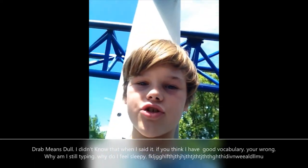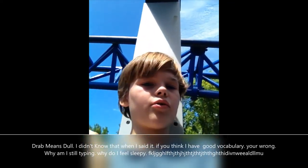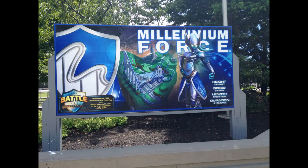Next we've got Millennium Force. There is so much to talk about — the length, the intensity. It's really long, intense, with a fun layout and a great coaster. I did grey out like most coaster enthusiasts because it is so intense and so amazing. That is number 4.